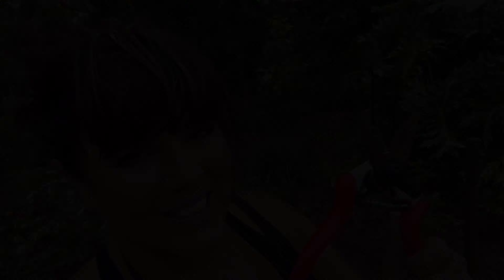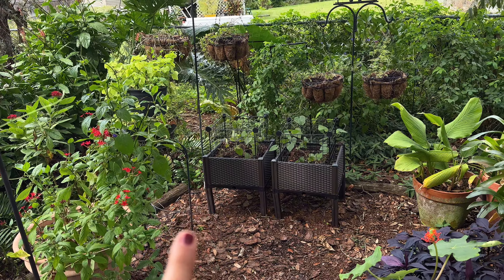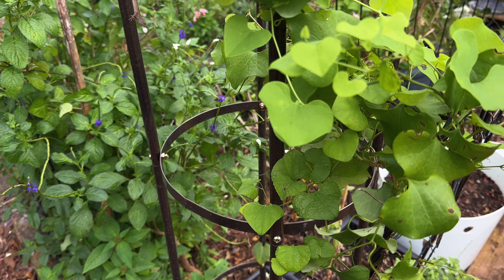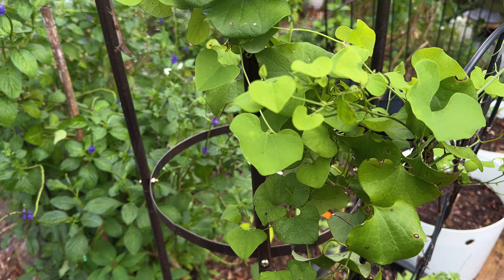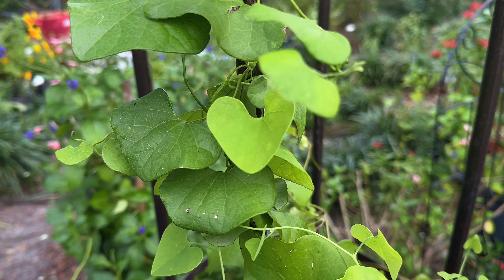I saw it flying around and then I realized it was hovering all around the pipe vine. I thought, oh my gosh, it's a female — I'm getting eggs! I ran down there and sure enough there are eggs. She's been flying all around that area. I do have a lot of pipe vine. I immediately came to my trellis and I can see them from far away — look!